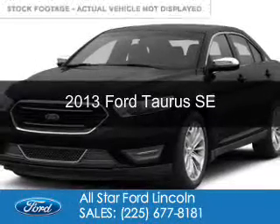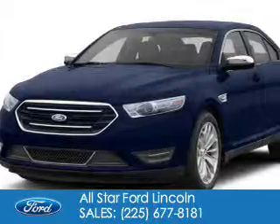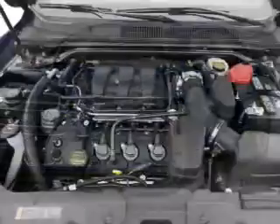This is a used 2013 Ford Taurus, powered by front-wheel drive, a 3.5-liter six-cylinder engine, and a six-speed automatic transmission.